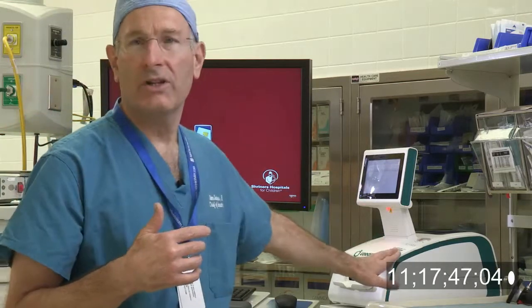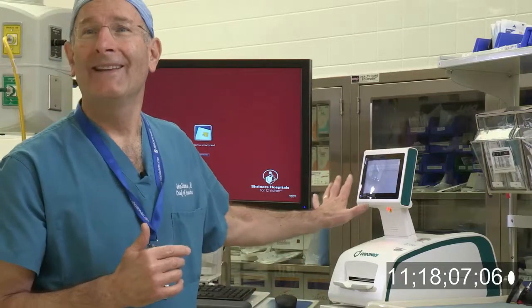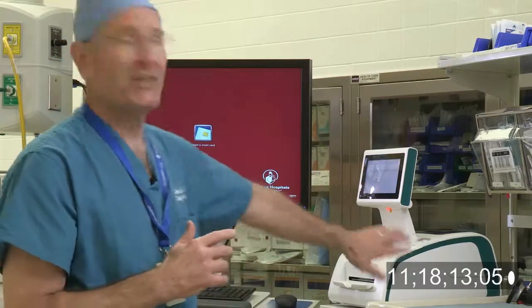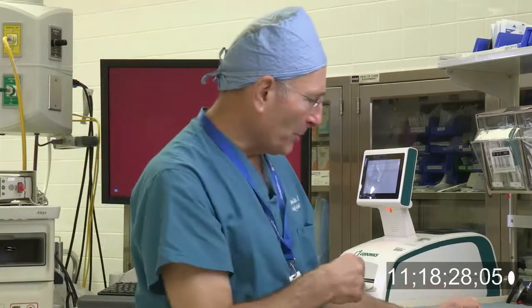Now, this device over here, which is manufactured by Codonics — and I don't work for the company, I don't have any investment in this company — this is an absolutely brilliant device. I understand it was invented by an anesthesiologist at Harvard. It's called the labeler, but it's a lot more than that. It is really a safety device. What it allows the anesthesiologist to do is to be absolutely certain that whatever drug he or she has drawn up, they know exactly what it is.